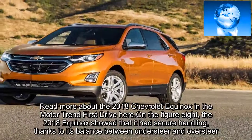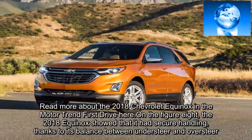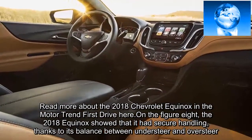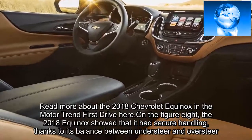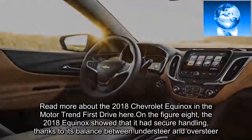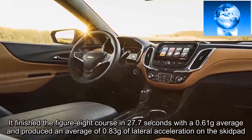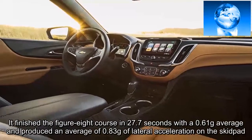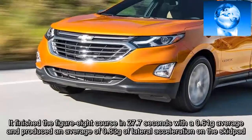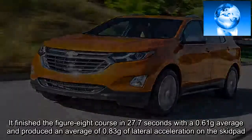On the Figure 8, the 2018 Equinox showed that it had secure handling, thanks to its balance between understeer and oversteer. It finished the Figure 8 course in 27.7 seconds with a 0.61-grams average, and produced an average of 0.83 grams of lateral acceleration on the skidpad.